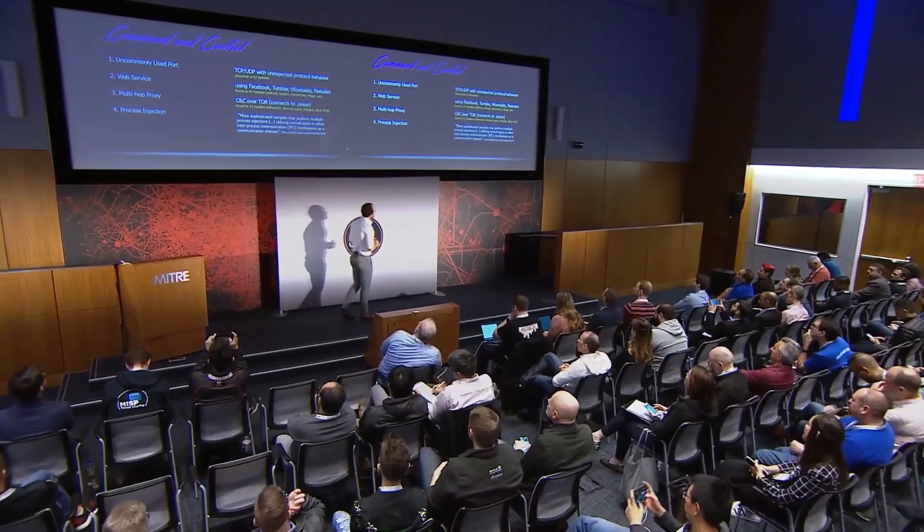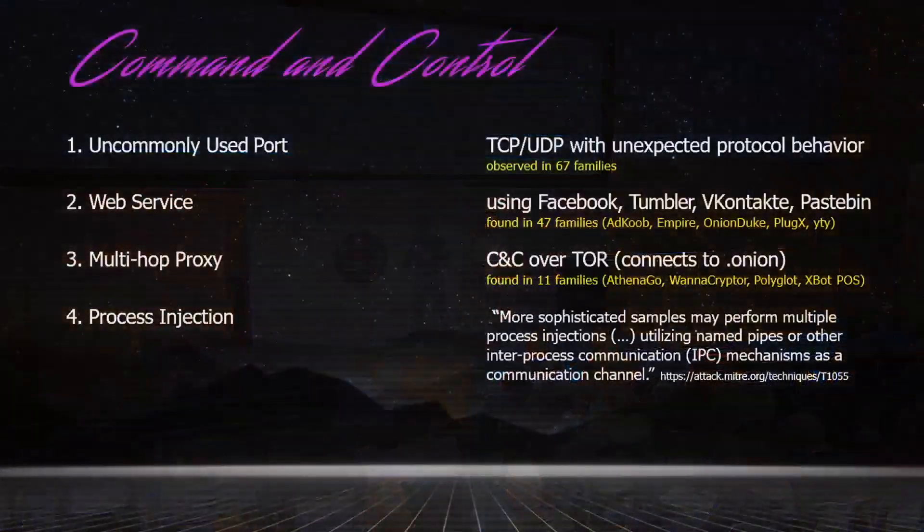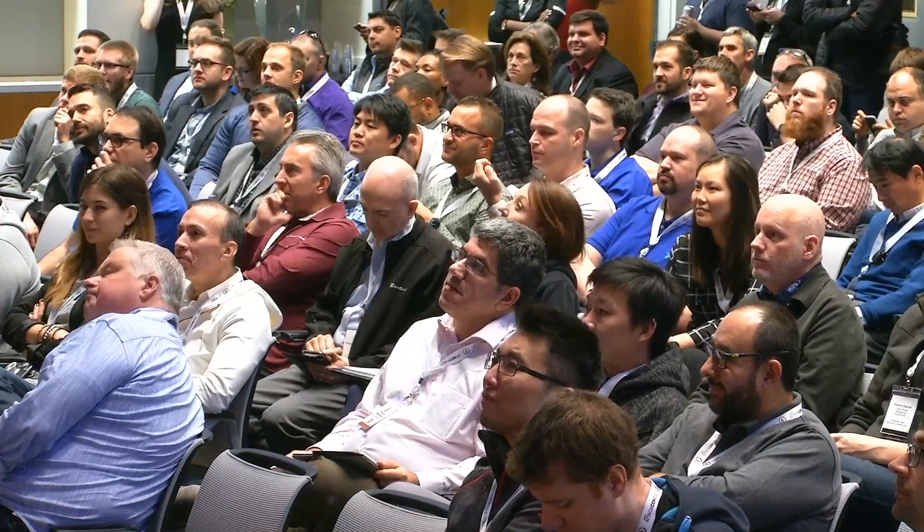Command and control is typically one of those techniques that can be very difficult to observe in a sandbox, for different kinds of reasons, and this also reflects in our results. However, what I'd like to discuss today is a specific implementation of process injection which we saw applied for command and control. You might say, hey, process injection — that's a technique primarily used in privilege escalation and defense evasion, right? Yes, that's correct.